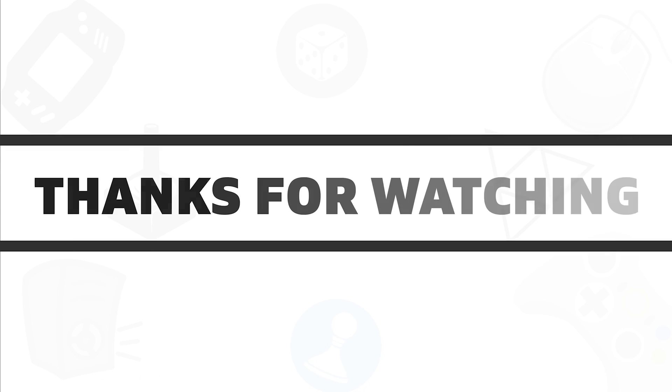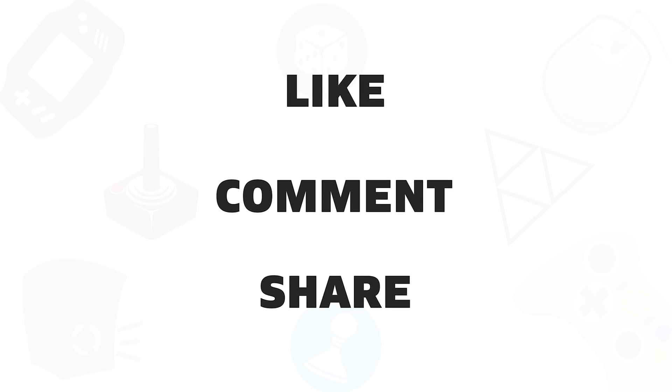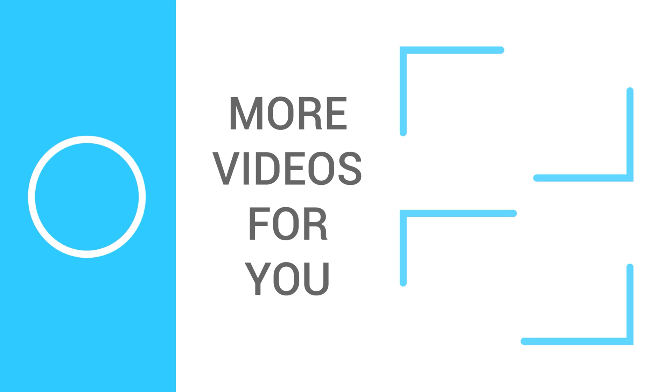So, that is all about the 5 best wireless mice that you can use with your MacBook in 2020. If you like this video, give it a thumbs up, share it with your friends, and comment below to let us know your thoughts. Subscribe to our channel if you want to see more videos like this on your feed.